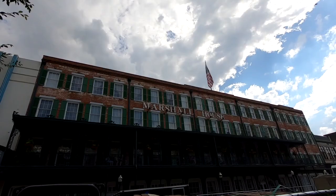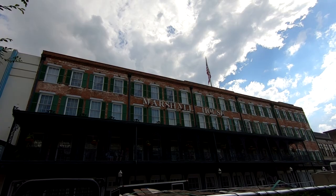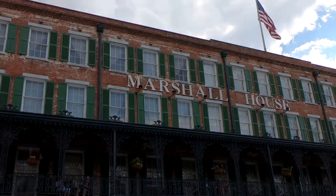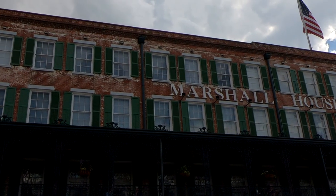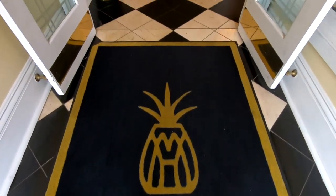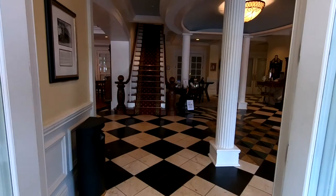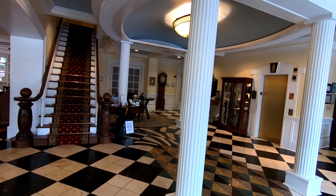God bless Savannah. We stayed for four nights at the Marshall House in the historic downtown. It was built as a hotel by Mary Marshall in 1851, but also served as a Union hospital during the Civil War, and also to house patients with yellow fever. In the 1990s, the Marshall House was renovated back to its original glory as a hotel. According to the hotel's website, the hotel is haunted, and you can find many tales online about the spirits that live here.